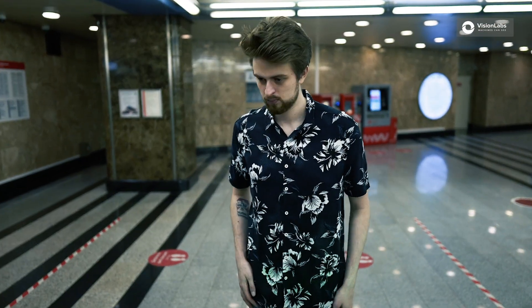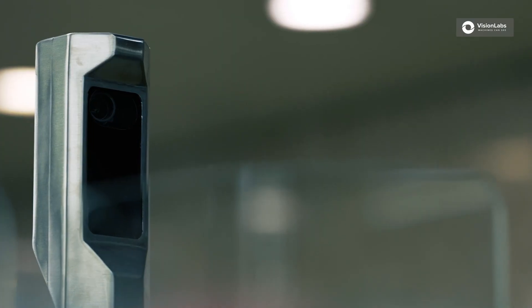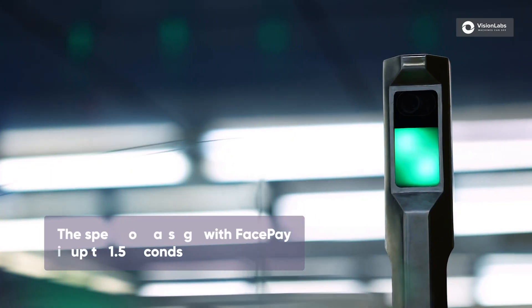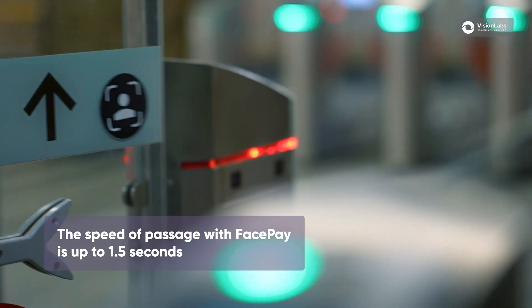Face pay. The face pay technology allows for completely contactless payments on public transport. Passengers' facial features are detected when they pass through a turnstile. Face pay works much faster than standard card payments.